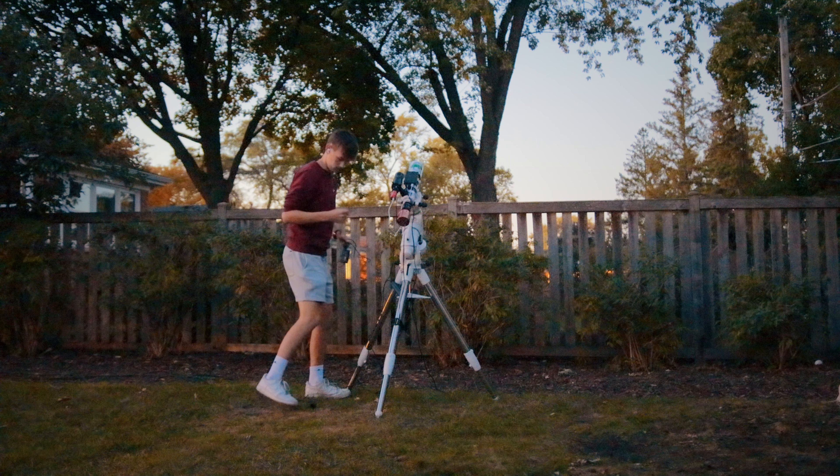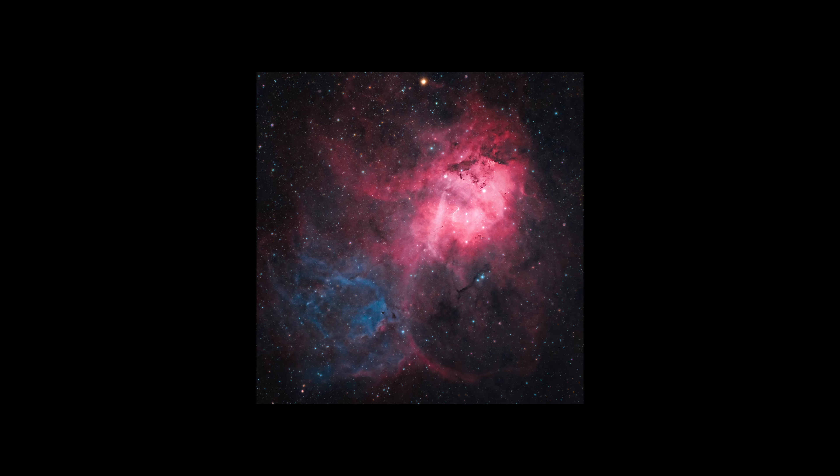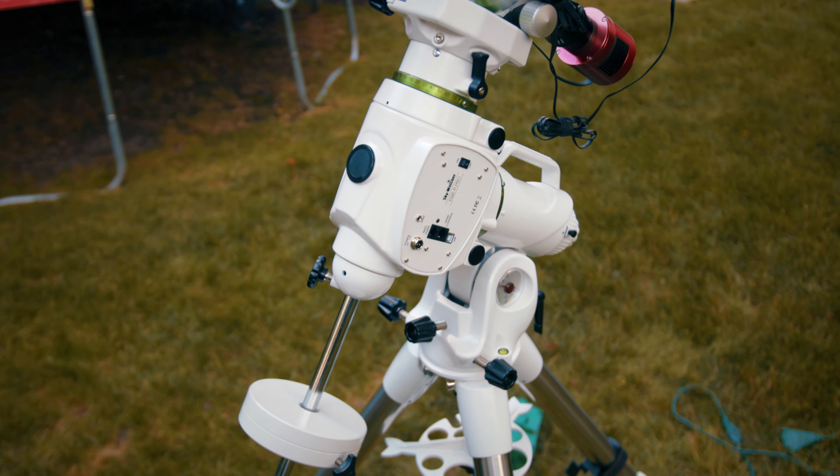The camera I'm using is my ZWO ASI 533MC Pro — the same camera I've always used for deep sky and planetary projects. The 533 has a square image sensor, meaning all images come out as a square aspect ratio. Usually this is seen as a negative because it doesn't fit any screen well, but for mosaics this is actually an advantage — it's perfect for getting panels of the night sky and stitching them together. My ZWO camera is attached to my Sky-Watcher 72ED telescope, riding on the EQ6R Pro.